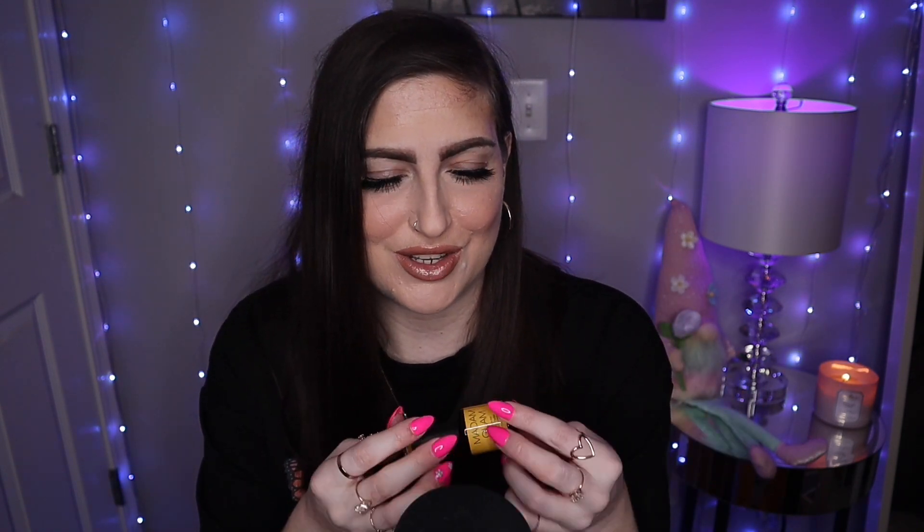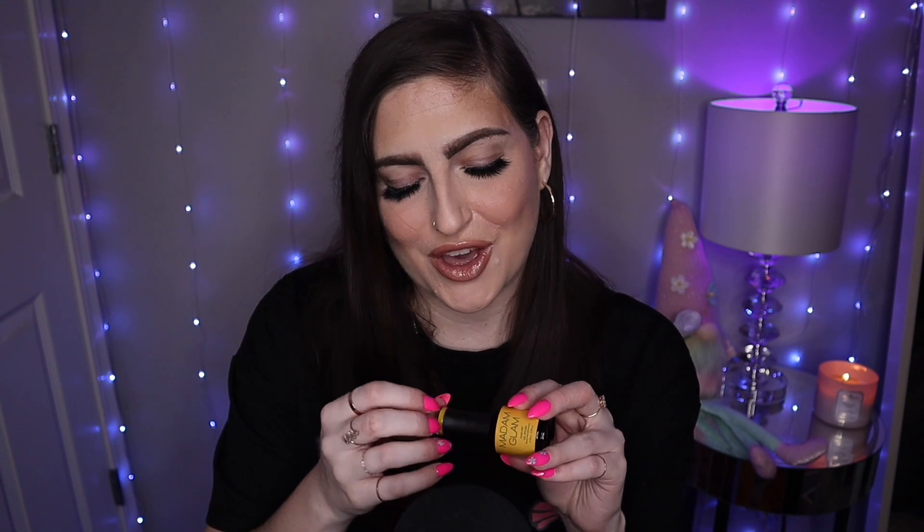That is everything for this little haul unboxing portion of the video. Next up, I'm going to do a little demo on some press-ons of a fun design using all three colors, so you can check that out if you're interested. Huge thank you again to Madam Glam for sending these over to me, and thank you to them for giving me a coupon code to give to you guys. Thank you so much for watching — I hope you all enjoyed. Bye!